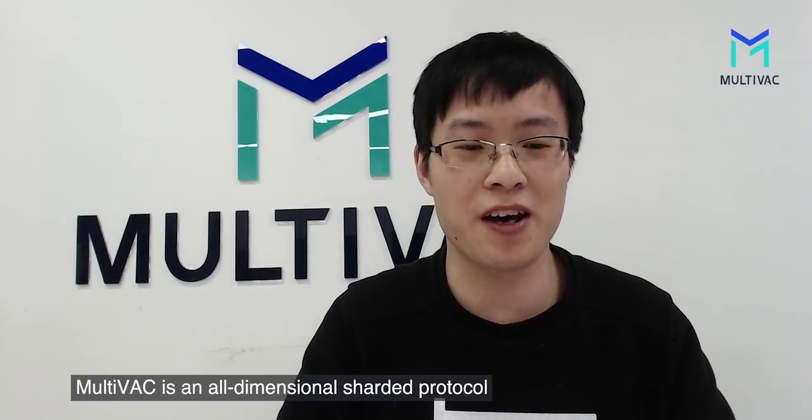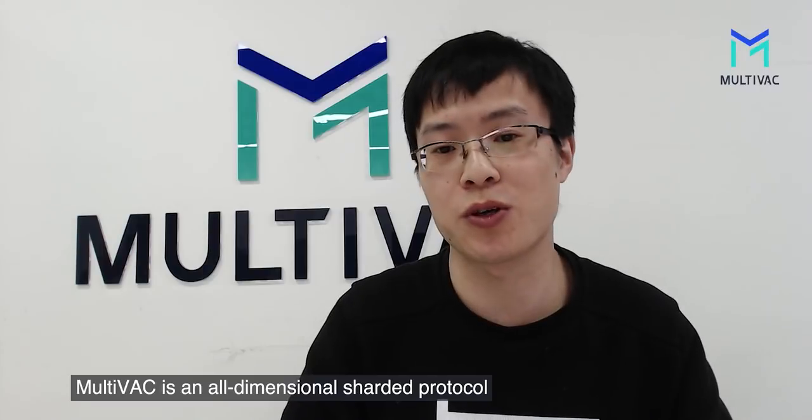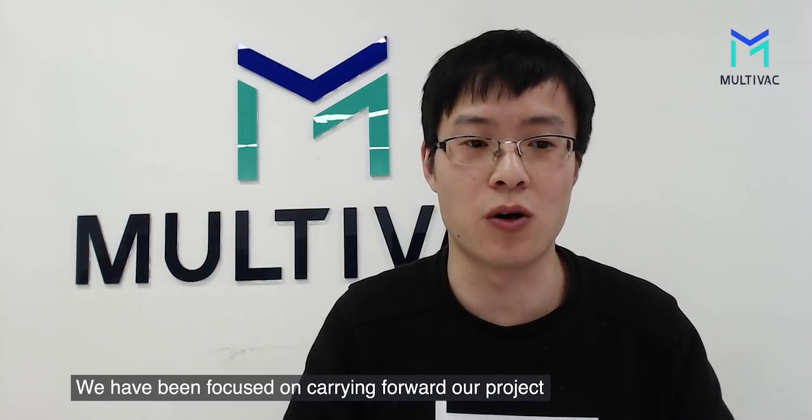Hello everyone, I'm Sean, CTO of Multivac. So glad to meet you in video. Multivac is an all-dimensional sharded protocol. We have been focused on carrying on forward our project.